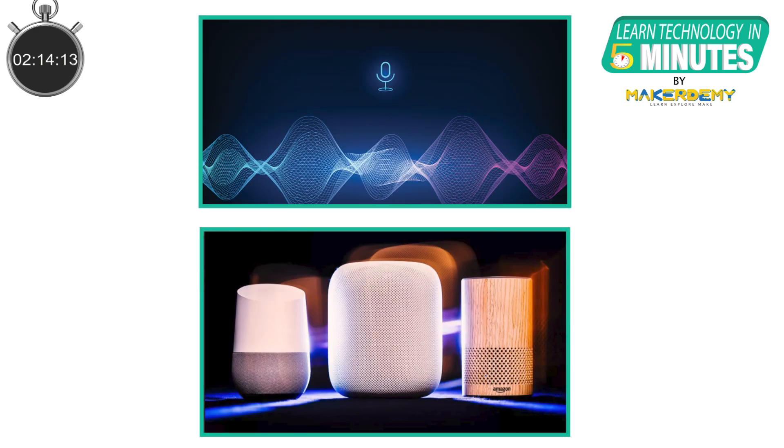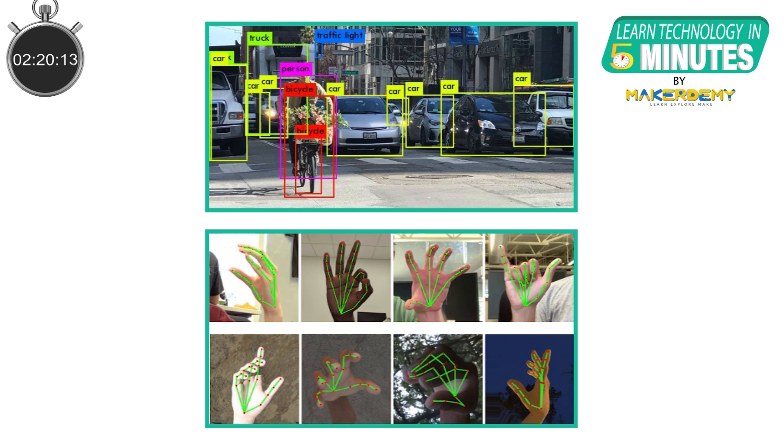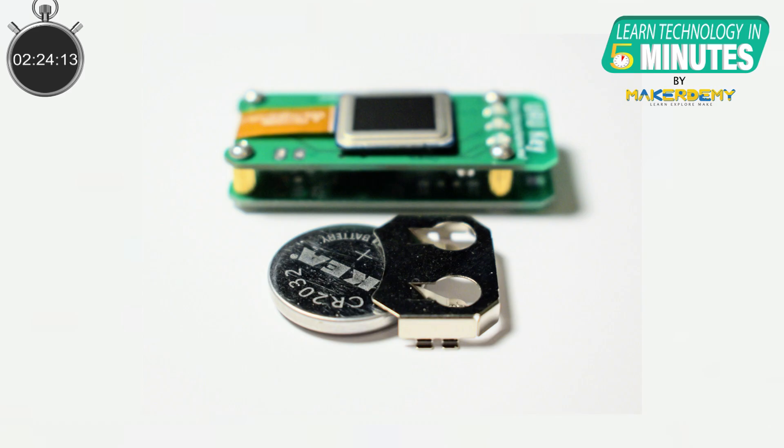Some of the simple ML applications that can be deployed on embedded systems are speech recognition, image recognition, and gesture detection using motion sensors. Imagine running an image recognition system on a microcontroller continuously for a year using a single coin battery.